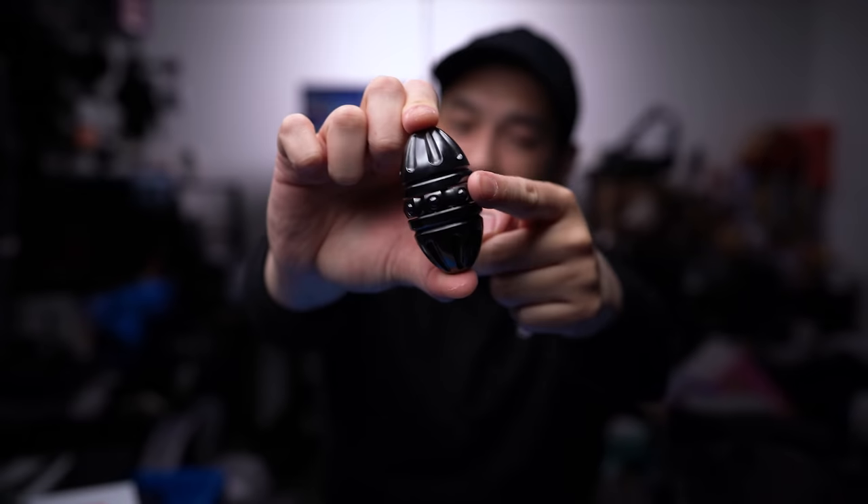On episode 6 of 'What's in My Mail,' we have some pretty interesting fidget stuff and my all-time favorite backpack, so let's check it out.